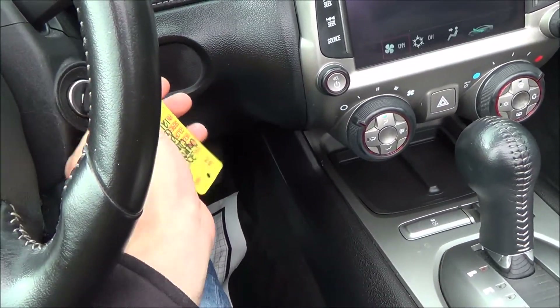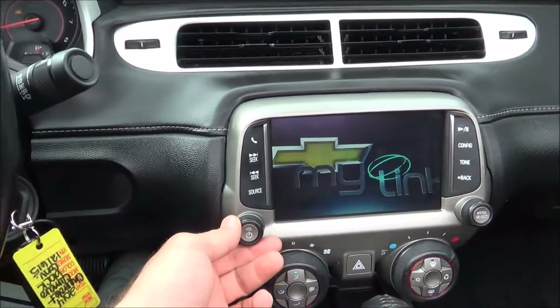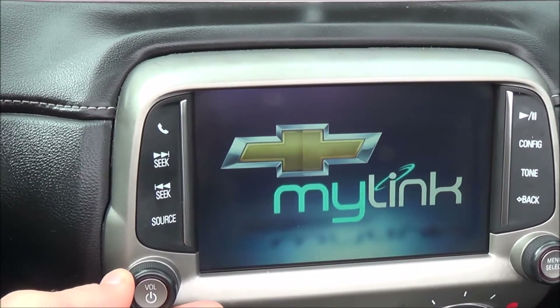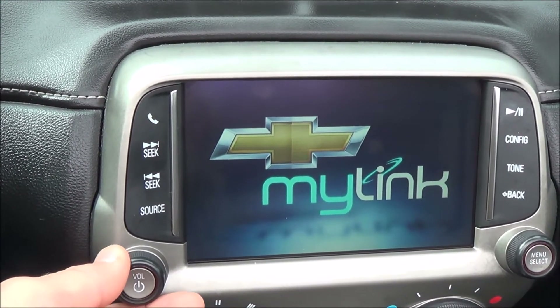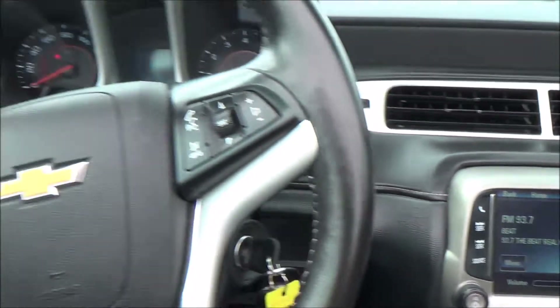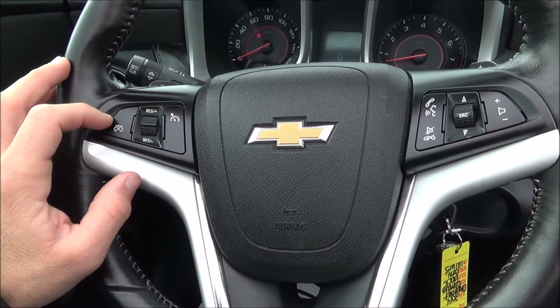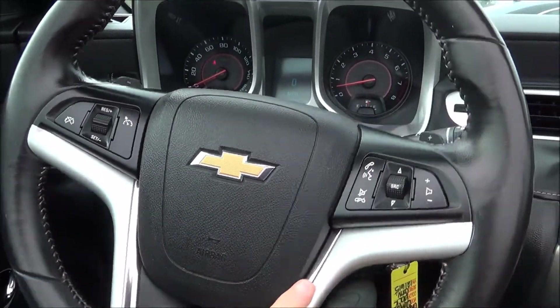Here on the steering wheel you have all your cruise control settings on the left, and all your media control settings on the right.